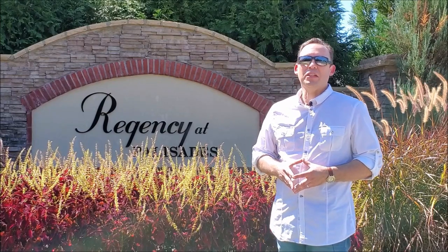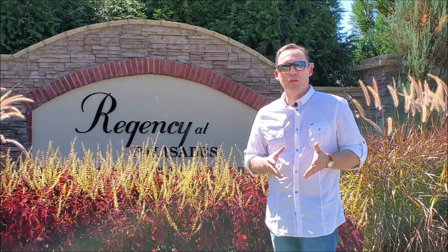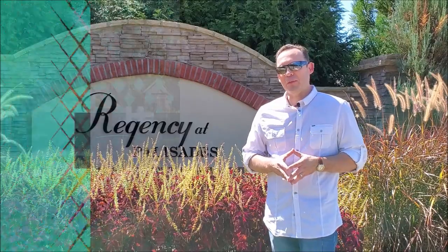Hey, are you looking for a 55 plus community in Charlotte? One that has great amenities, close to freeways, great shopping, even a movie theater in Lake Wiley? If so, stay tuned for this video coming right up.